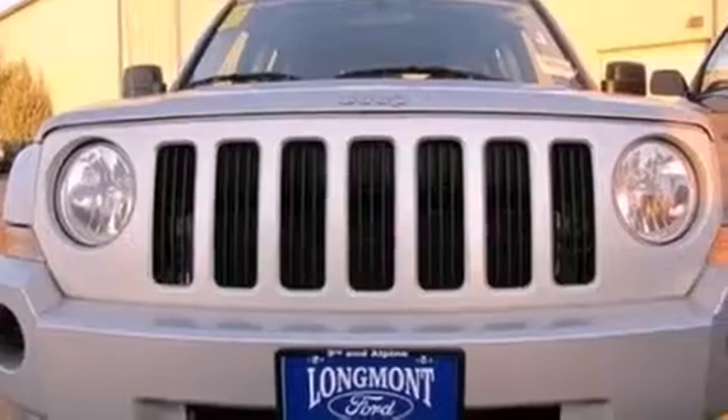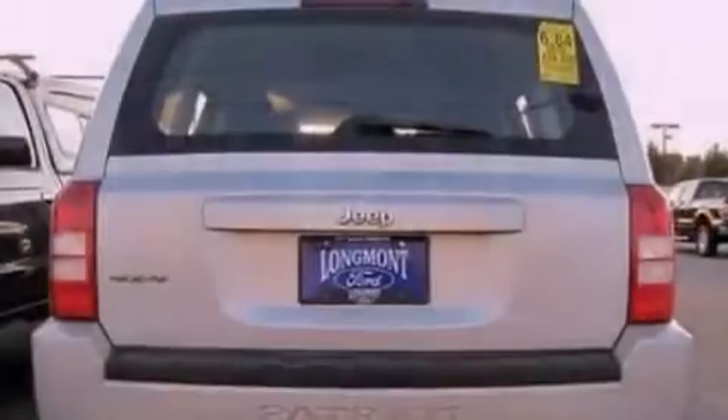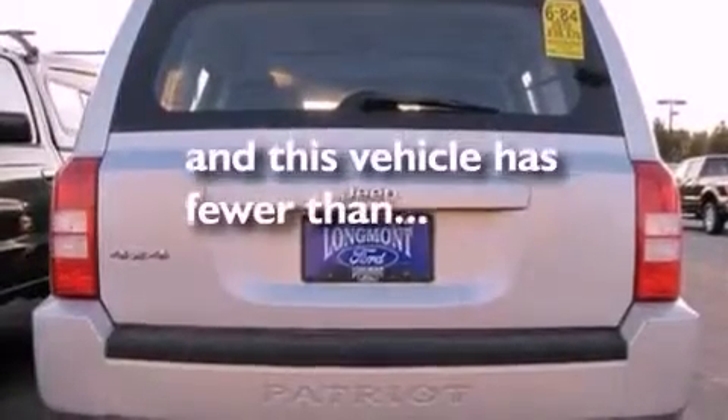Additional features include a passenger side vanity mirror, roof rails, an anti-lock braking system, and air conditioning. This vehicle has fewer than 40,000 miles on the odometer.